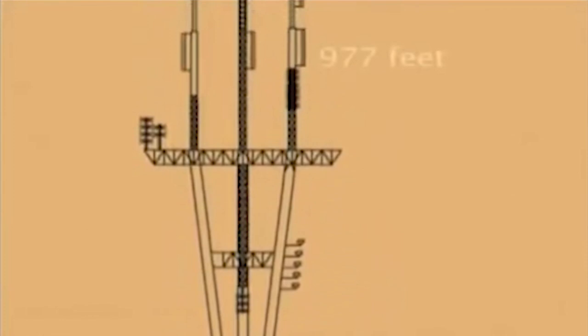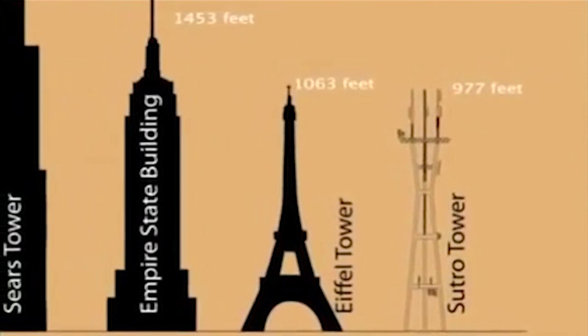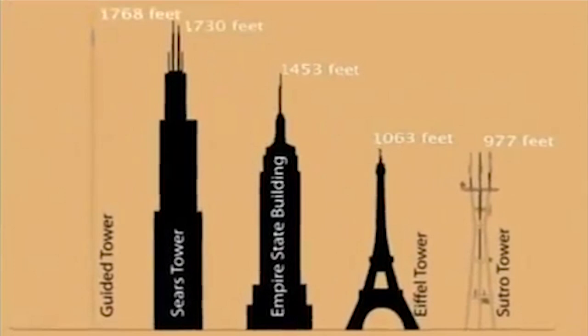Getting to work can be a chore, especially if your workplace is 1,700 feet straight up. That's the commute for people that work on transmission lines and antennas in the world of broadcasting. This video shows what it's like to climb to the top of a 1,768 foot tower just to begin your work day.